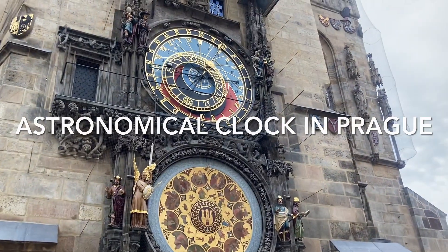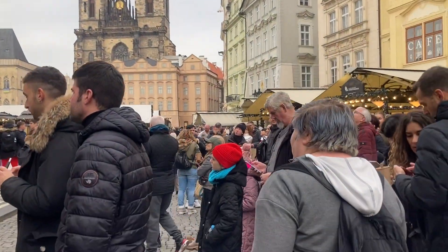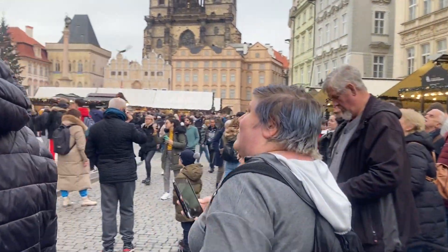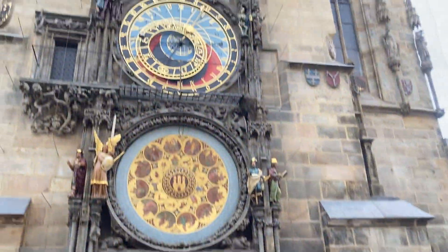So this is the astronomical clock in Prague, something that Meg has been wanting to see for a while. I just found it — she's super stoked.